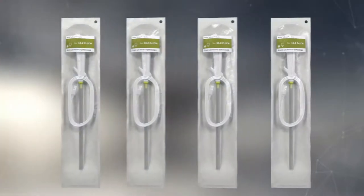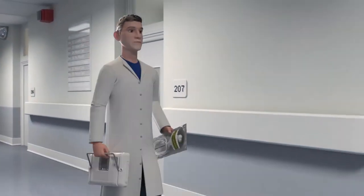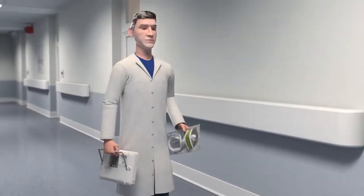It's easier to manage your schedule because a cystoscope is always available when you need it. And if you're called to an inpatient consult procedure, you can just take the A-Scope 4 Cysto and A-View 2 Advanced Monitor with you under your arms.